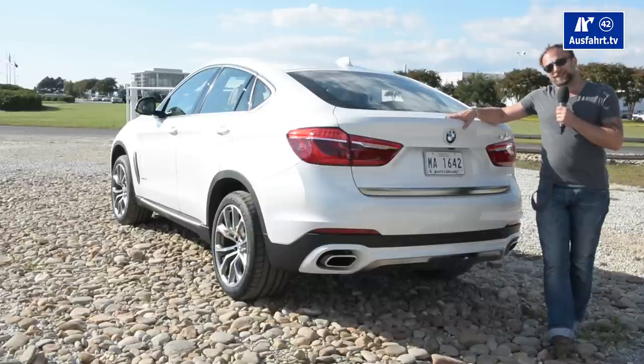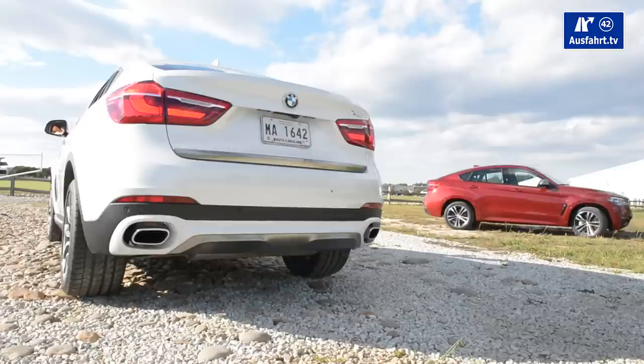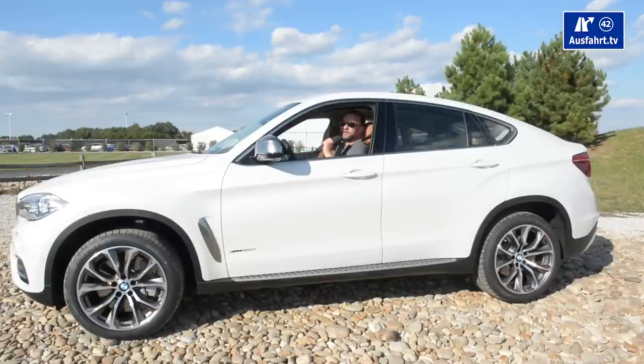And here comes the fun part — especially for me as a German here in America with an 80 mph speed limit, having a beast and monster with a V8 and 450 horsepower. Let's start the engine!